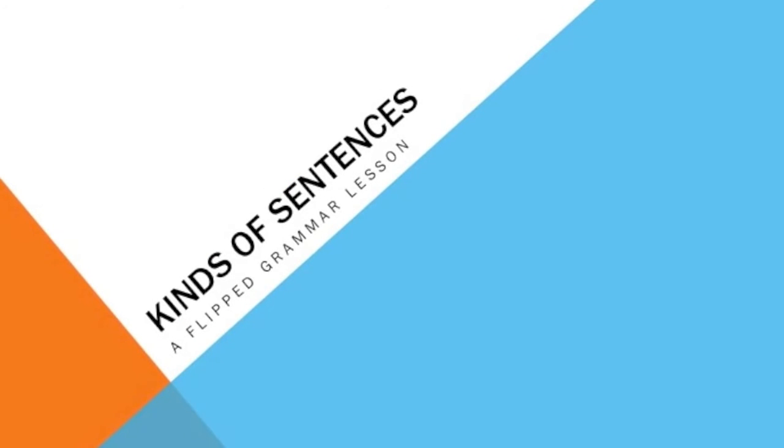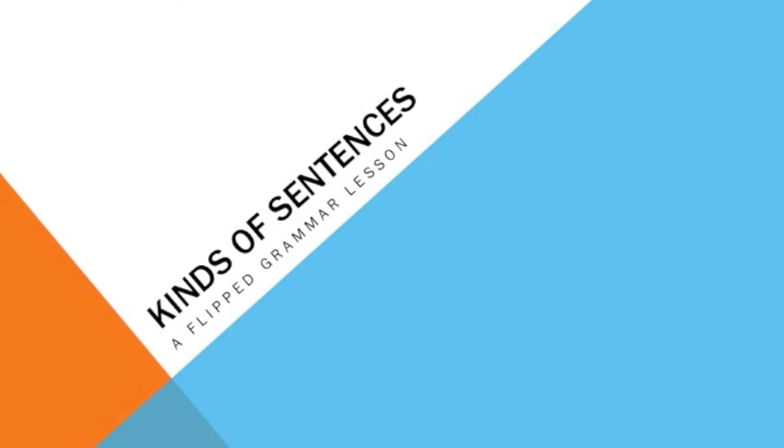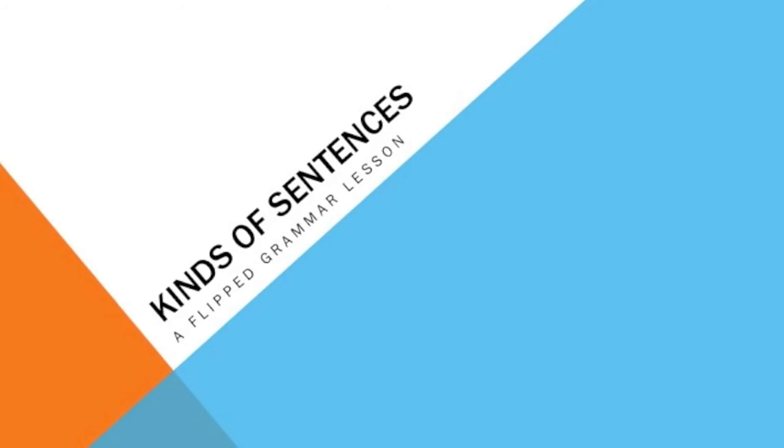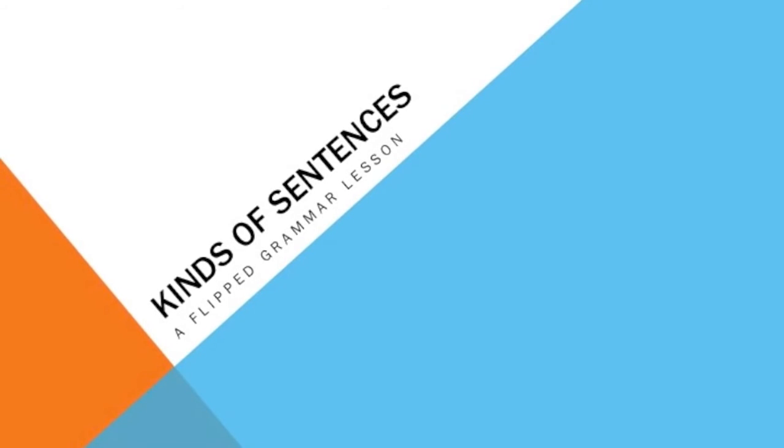Hello students! This is your flipped grammar lesson on kinds of sentences. This topic should be mostly review for you. To complete this lesson, you will need your WISC worksheet, which is also available on Edmodo if you lost yours. You'll also need a pen or a pencil. Let's get started.